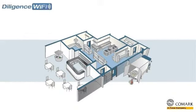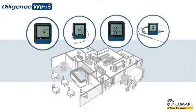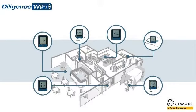The new Diligence Wi-Fi solution features a range of wireless data loggers which will help you automatically monitor the temperatures of all of your critical food storage and food preparation areas, 24 hours a day, 7 days a week.